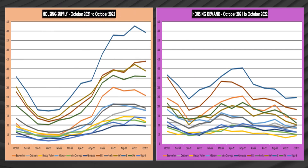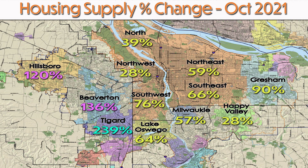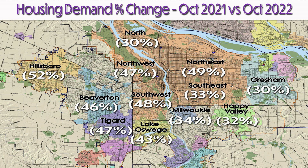It's pretty clear what's driving the housing inventory increase. Housing supply has increased year on year, and housing demand has decreased year on year.